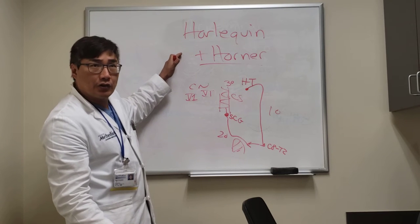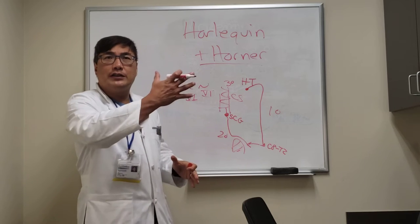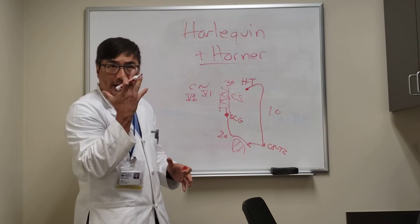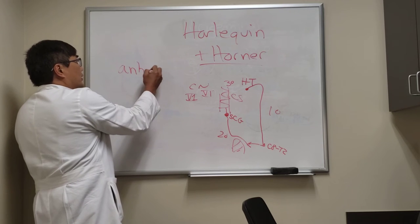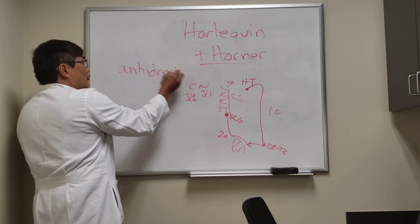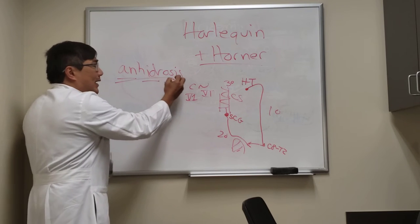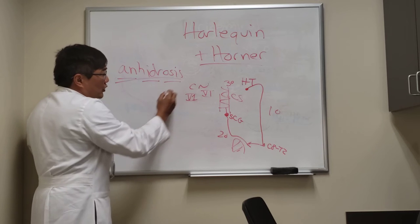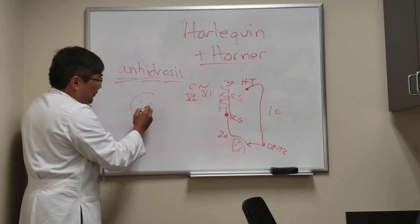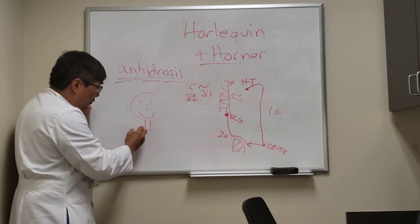Because these sympathetics also control the sudomotor fibers for sweat in the face, you can get a symptom in the Horner syndrome called anhydrosis. 'An' means not, 'hydro' means wet — anhydrosis means you're not sweating properly. Those sweat fibers to the face can cause anhydrosis.